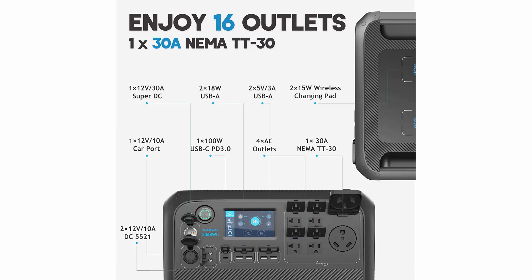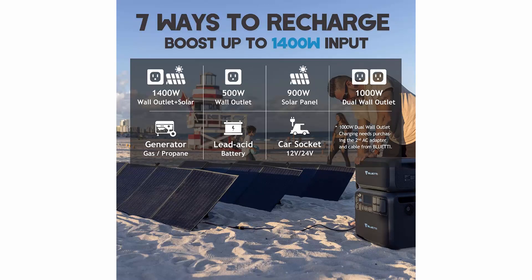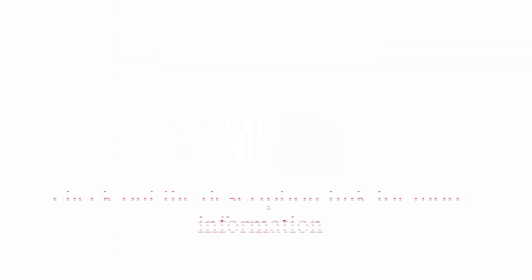A 2048Wh high capacity that, combined with two B230 battery modules, boosts to 6144Wh in total. 22 versatile outputs: the AC200 Max has 16 versatile outlets including 4 AC, 1 NEMA TT-30, 30A super DC, and more. The B230 also works as a standalone power station with 100W USB-C and USB-A ports. Check the description link for more information.